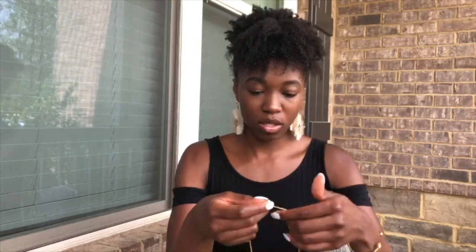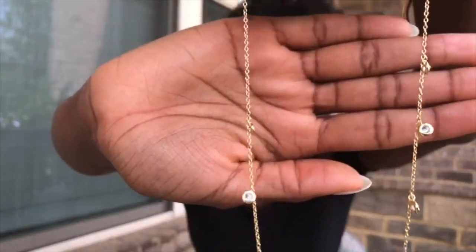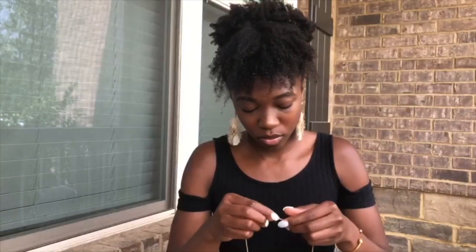Super pretty. Time to try it on. I'm going to try the choker on first so you can get a holistic look of it. It's very light, really pretty. You can see the clasp here — it's your basic clasp.